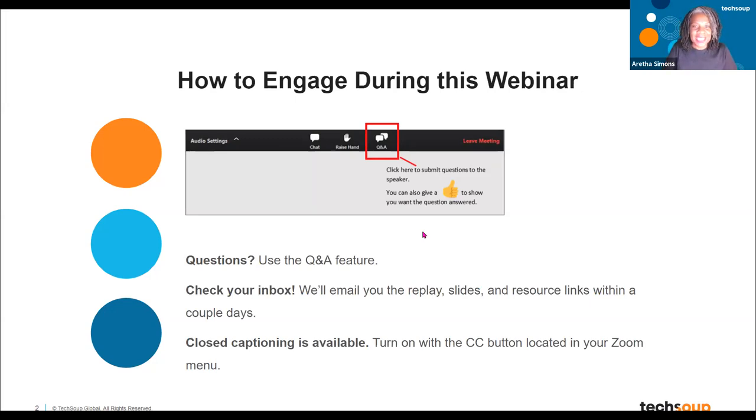Now I get to introduce our panelists for the day. My name is Aretha Simons — I'm the webinar producer here. We're going to have Nick Van, the senior director here at TechSoup, and Kevin Mohal, the TechSoup customer success manager. And then we have the one and only Kelly Garriott — she's the associate manager for TechSoup client services, which is also like our customer service. I always learn from this webinar.